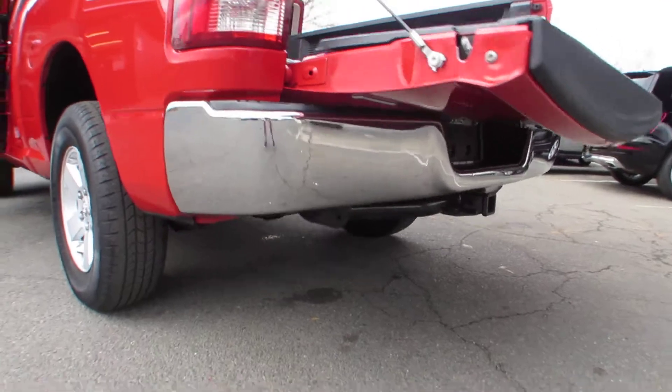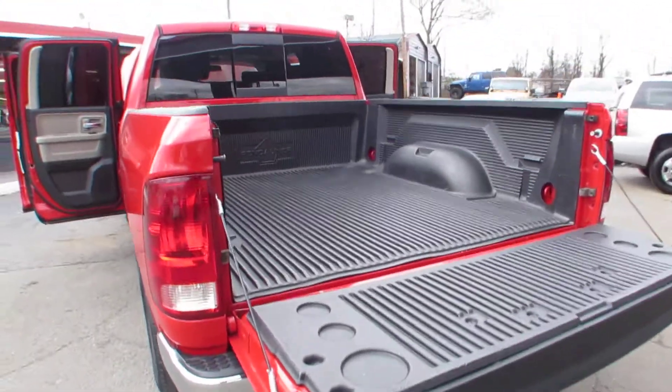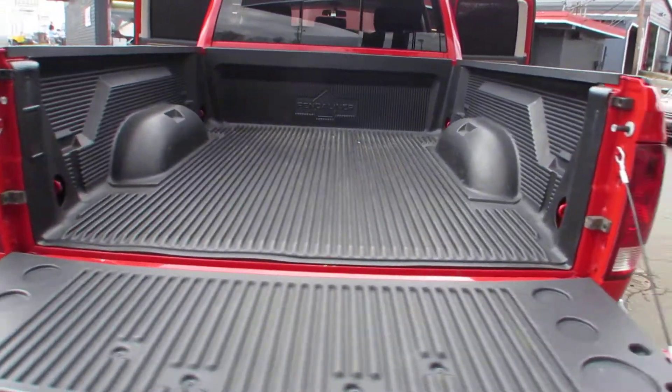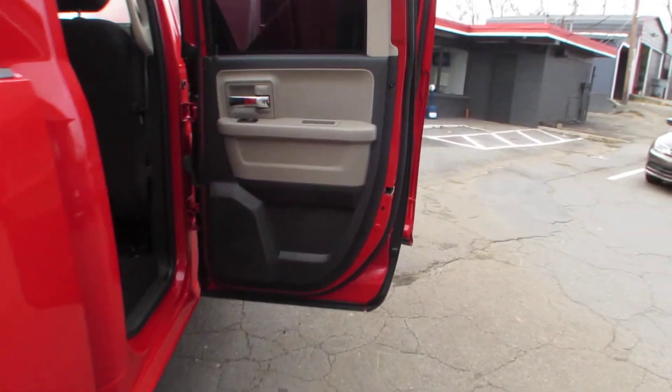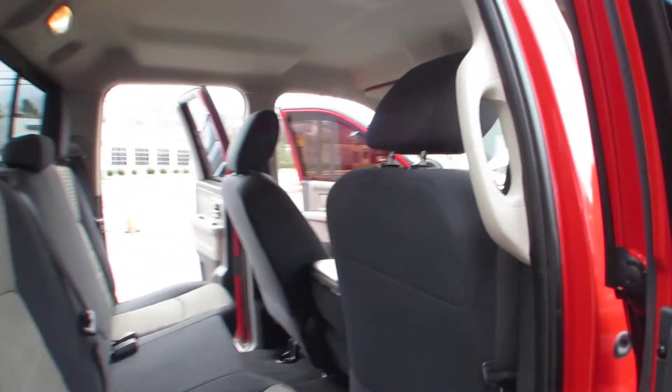Chrome bumper, towing package, bed liner. Each vehicle here in Auto Selection of Charlotte is certified, so you get an additional 125 point certification inspection at no added cost.